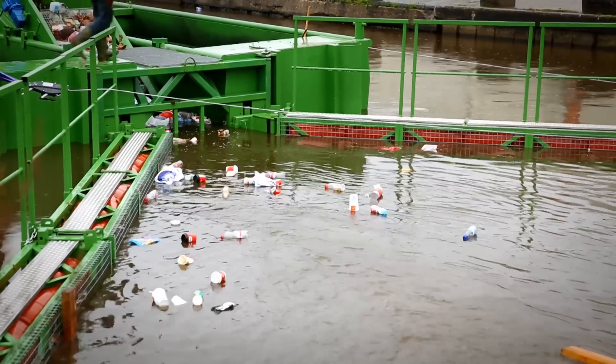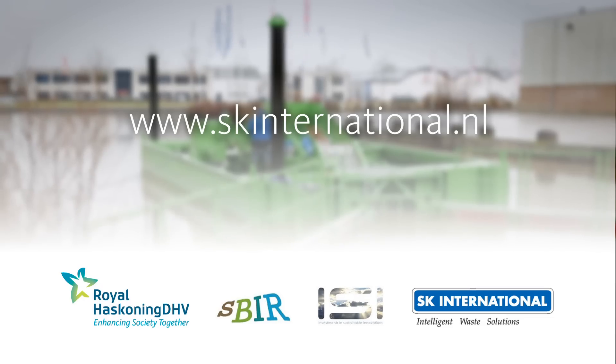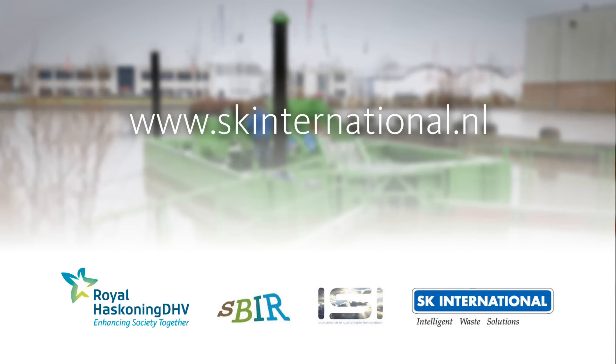This system is the only active system of its kind offered in the world. For more information on the platform, please go to www.skinternational.nl. Thank you.